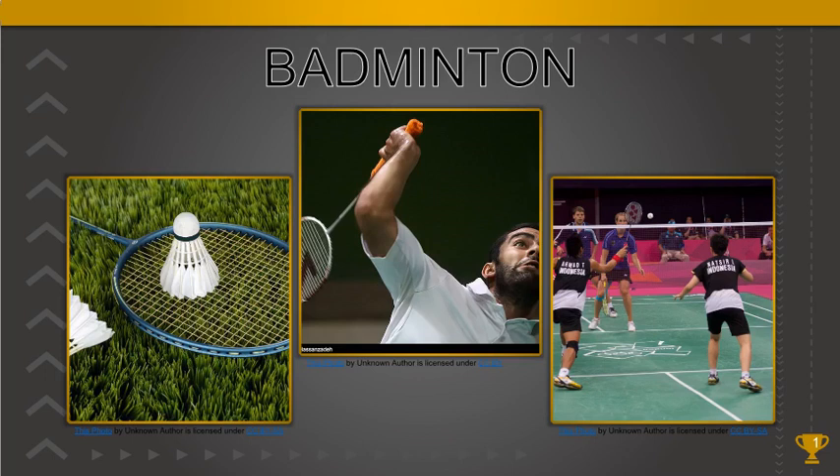Badminton is a sport that has been around since the 16th century. The sport is played indoors and the pinnacle comes from its Olympic events. The sport is very popular in Asian countries such as China and India, with these countries leading the way by producing some of the world's best players.